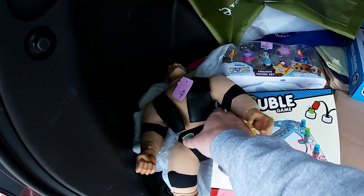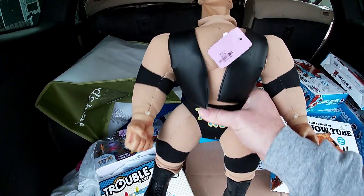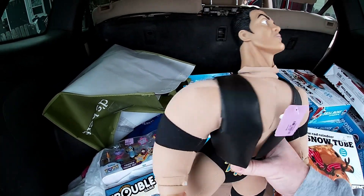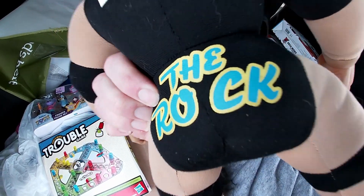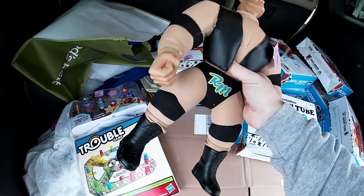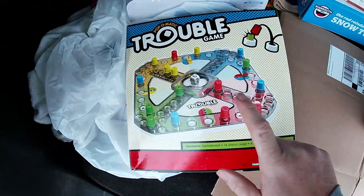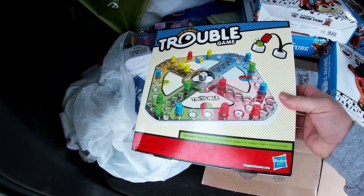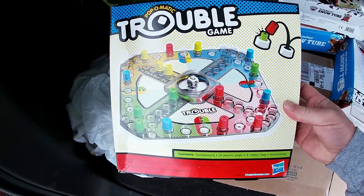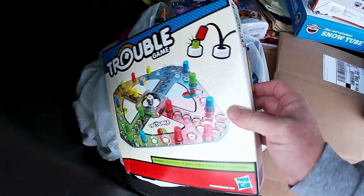I had a pretty good trip there. This is The Rock, 1998, $4. Should be able to get $30, $35 for him. Got Trouble — brand new and sealed. May keep that one. I've played more board games in the last year than I have in my whole life.